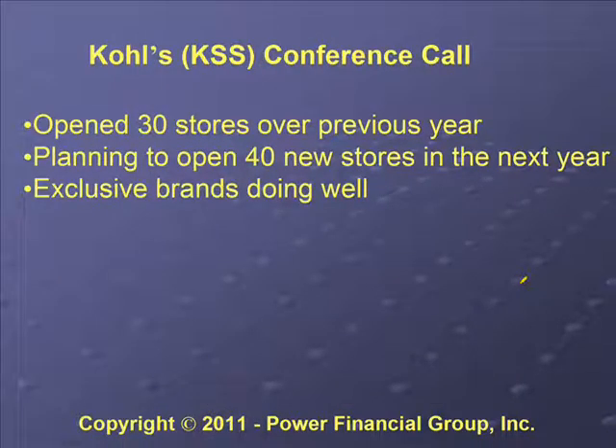When you're looking to invest in a covered call position, you need to do some research on the company. One thing you can do is listen to the conference call — in some cases you can find the text for the conference call. You can listen to what the company executives say about performance and their outlook. For Kohl's, they had opened 30 stores the previous year, were planning to open 40 new stores, and said their exclusive brands were doing very well — a good thing since competitors can't sell those brands.